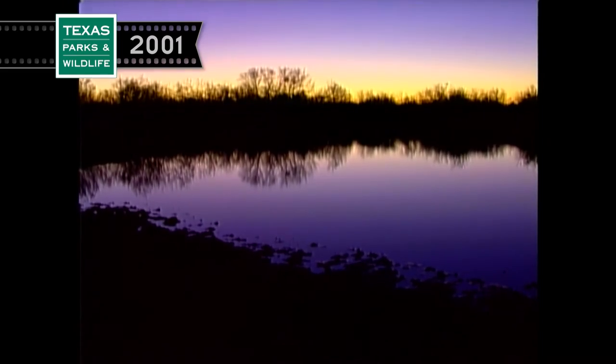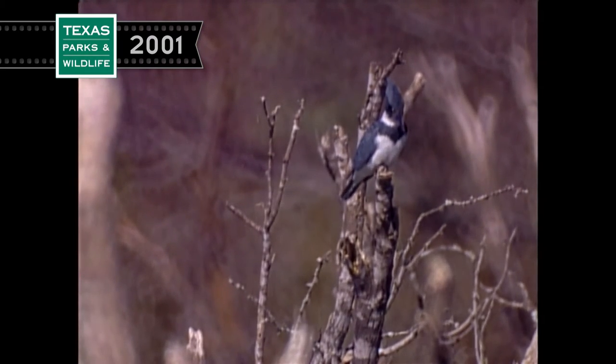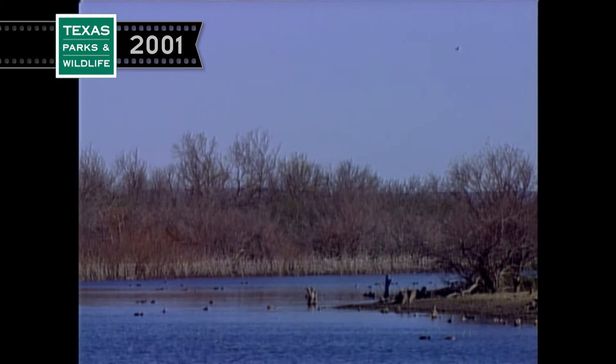One December morning, I was shooting video at one of my favorite tanks. A snipe and a greater yellowlegs were keeping me company when a belted kingfisher arrived and began to hunt breakfast. It's always a special treat to watch the amazing flying ability of kingfishers. They can stop and hover wherever they want.